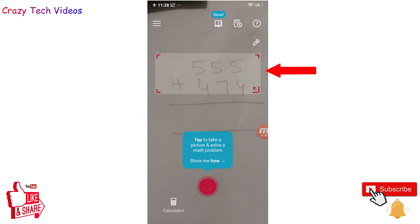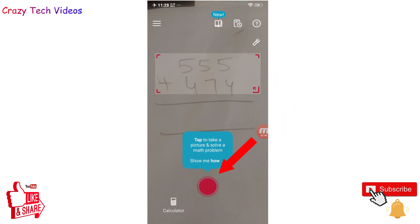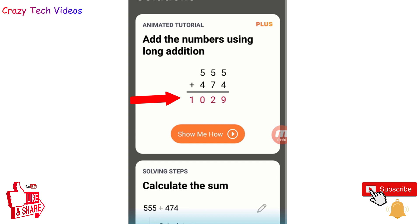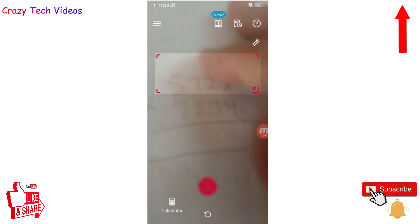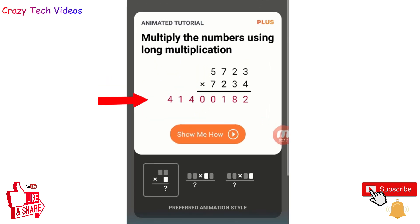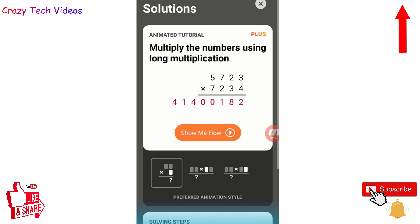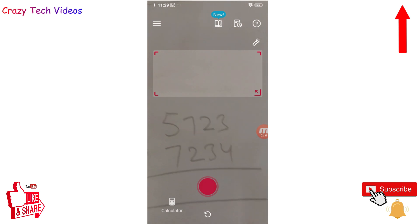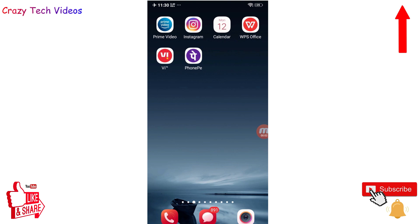The interface opens with a camera. Just scan any calculation — I scan one, click the capture icon, and it automatically takes a picture, scans it, and gives me the result within a few seconds. Let me try a tougher calculation — I click the icon again and it scans and gives the result. This application is very useful whether you are in business with lots of calculations or a student dealing with difficult calculations every day.